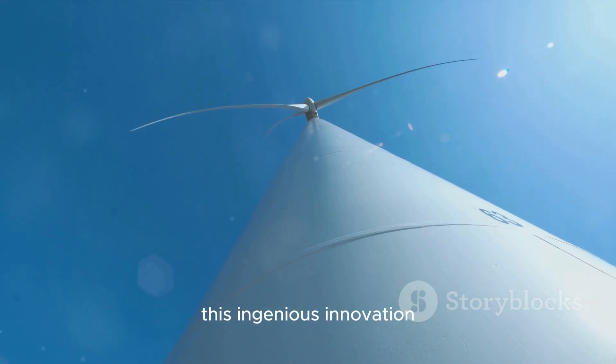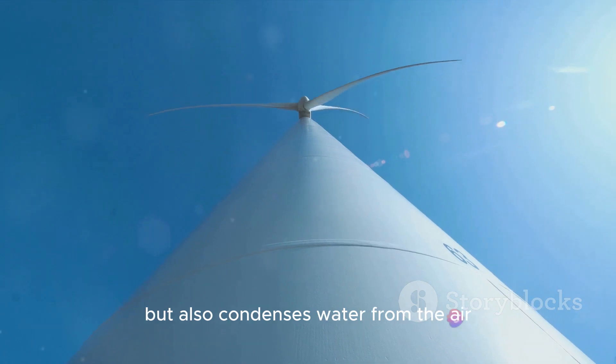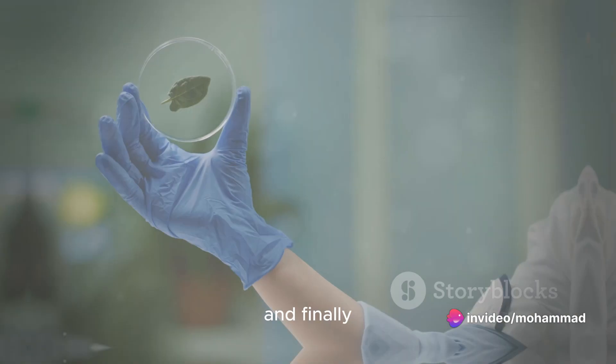At number 2, we have the wind turbine that collects water from the air. This ingenious innovation not only generates clean energy, but also condenses water from the air, providing a sustainable source of fresh water.